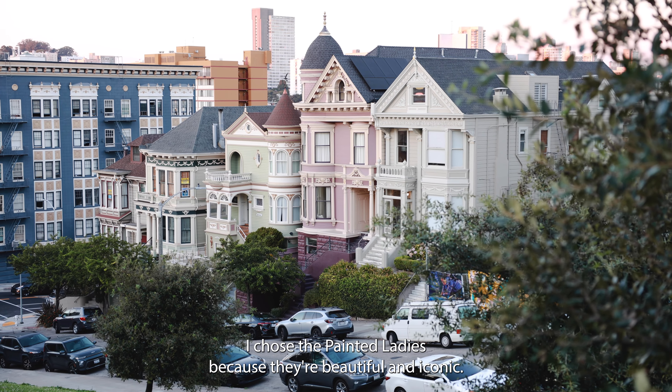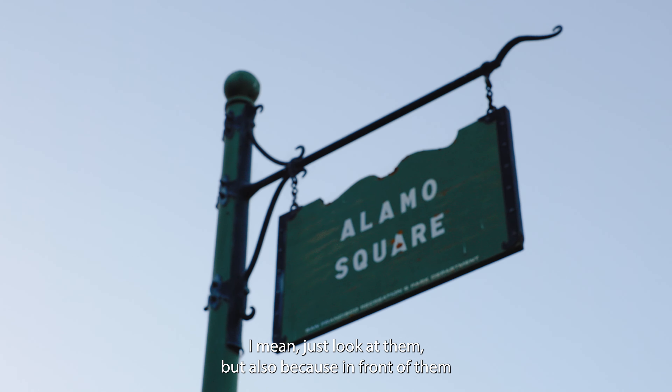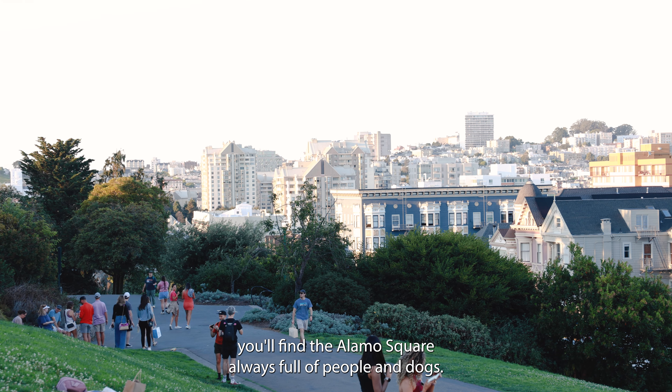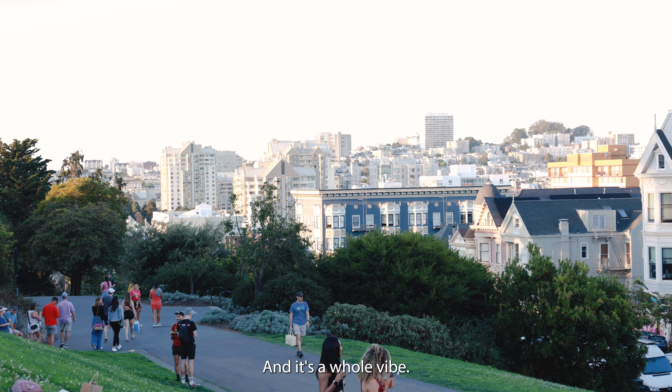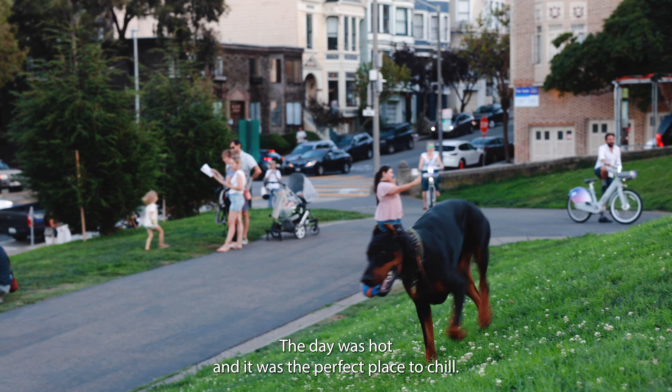I chose the Painted Ladies because they're beautiful and iconic — just look at them. But also because in front of them you'll find Alamo Square, always full of people and dogs and it's a whole vibe. Today was hot and it was the perfect place to chill and draw.